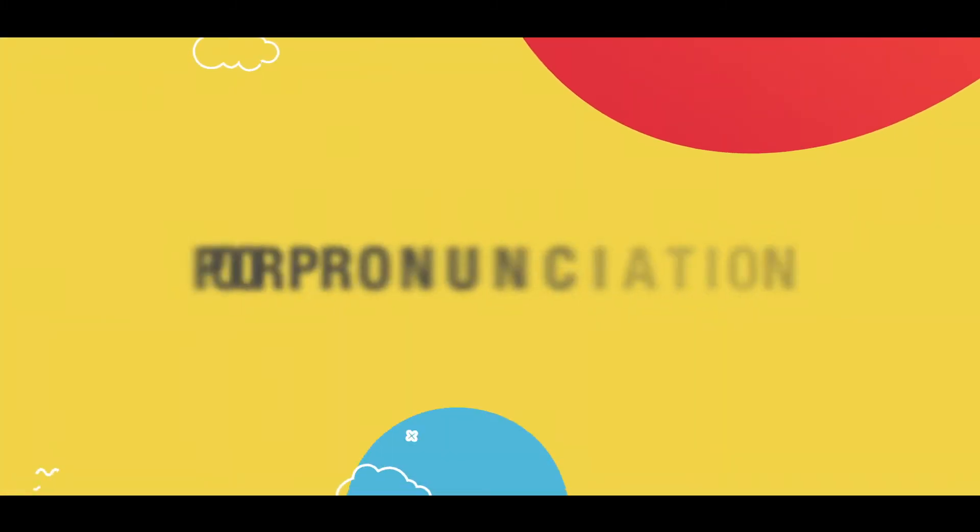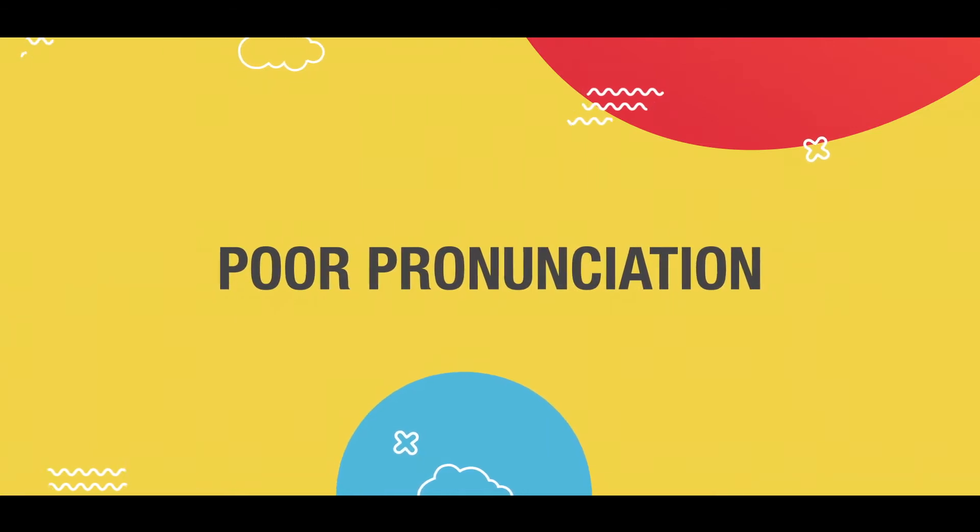The first indicator is poor pronunciation. If a five-year-old kid is still talking with poor pronunciation, still talking in a baby language where words which normally others can speak — if the kid is having poor pronunciation, it is one of the common indicators.